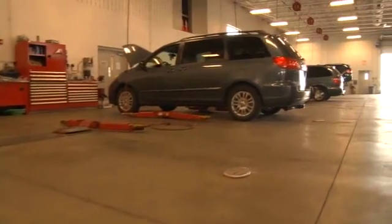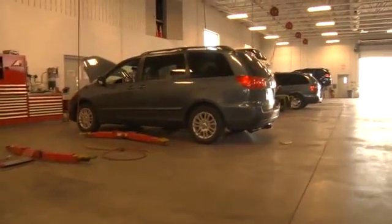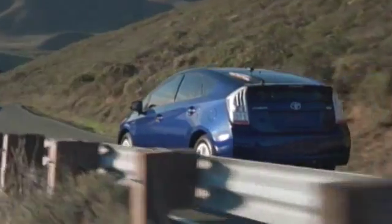Did you know there are from 1,700 to 2,200 different parts in the average vehicle? Most parts will last the lifetime of the vehicle without much attention from the owner. But why take a chance?